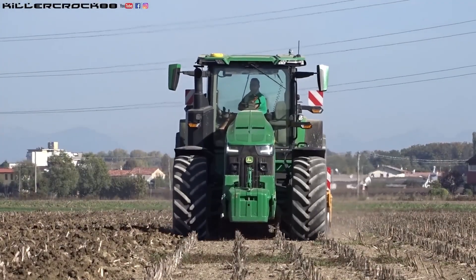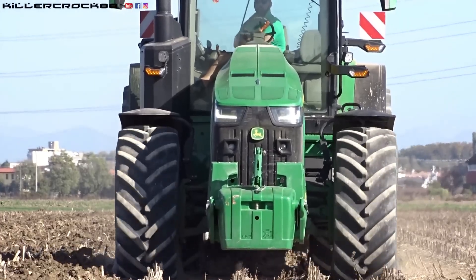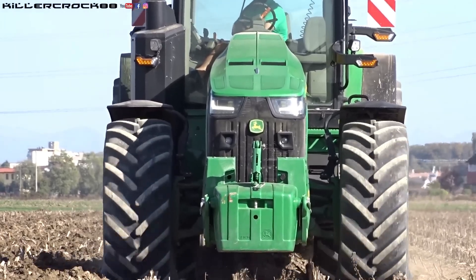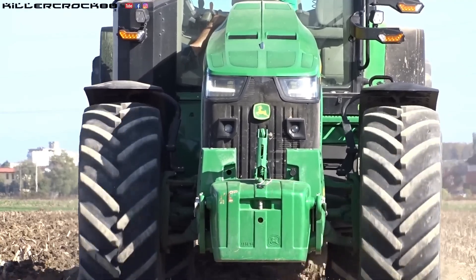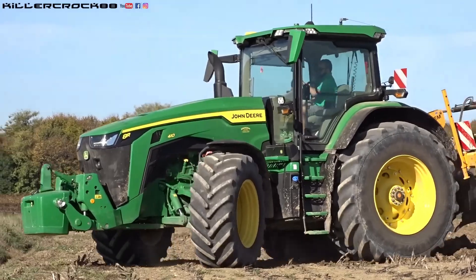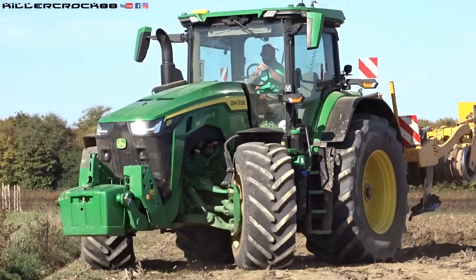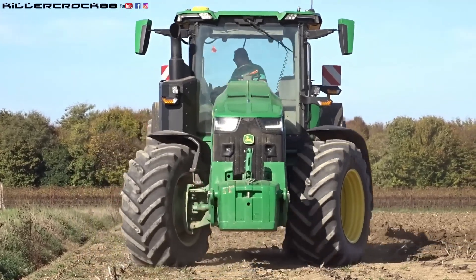With 410 horsepower, cutting-edge technology, and support from John Deere's extensive dealership network, the 8R 410 is not just the most popular tractor of 2025 — it is a symbol of innovation in American agriculture. If you're looking for a powerful yet intelligent machine to take your farm to the next level, the John Deere 8R 410 is the perfect answer.